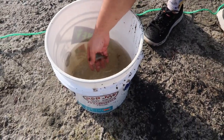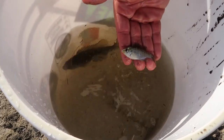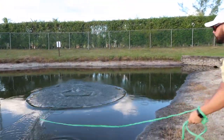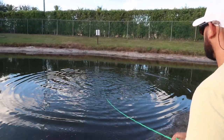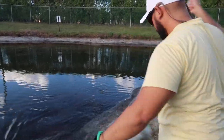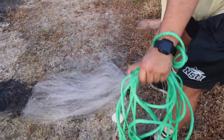A couple more casts and we're out of here. We have another little bait which is primo — look at that! Let's go ahead and get some more. I think we got some stuff this time. Got one on this side — good bait!